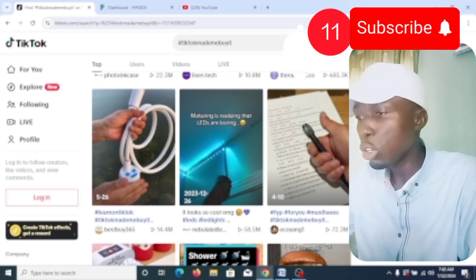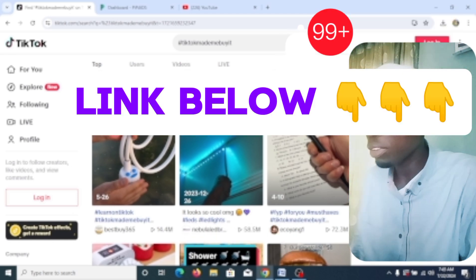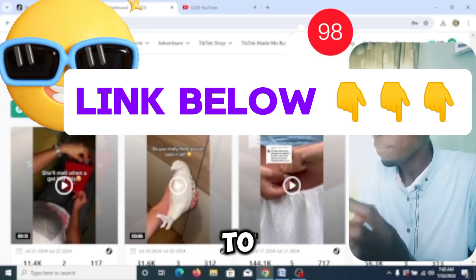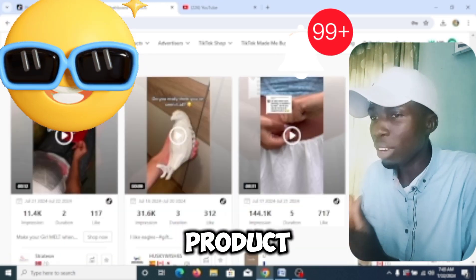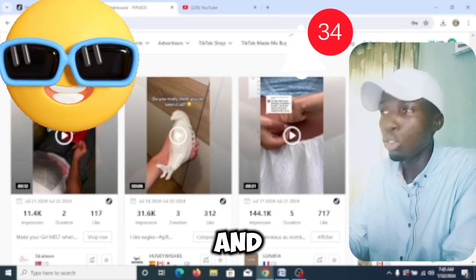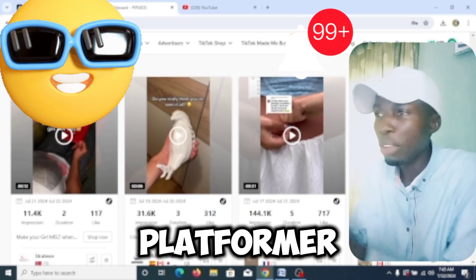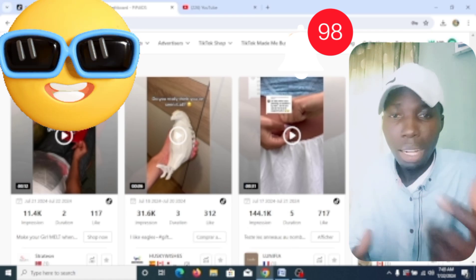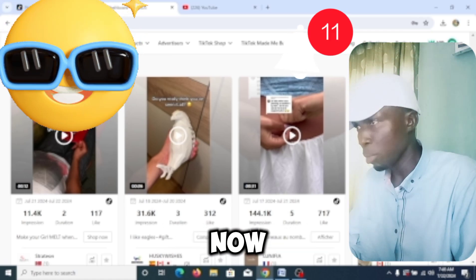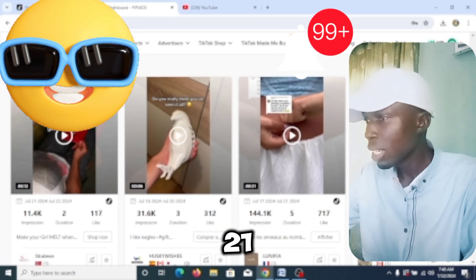The next one on my list — I'll drop the link to this website below. This website has already compiled a list of winning products that are working. Unlike TikTok where you analyze things yourself, this platform has done the work for you — they show you exactly which products are working so you can use them to make money. For instance, this one was posted on July 21 and within a day it already has 11k impressions.